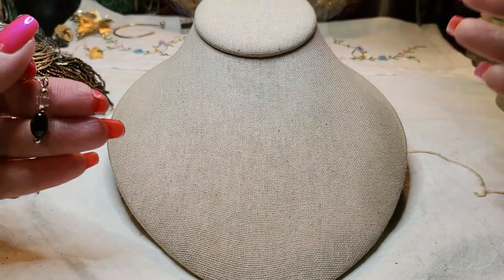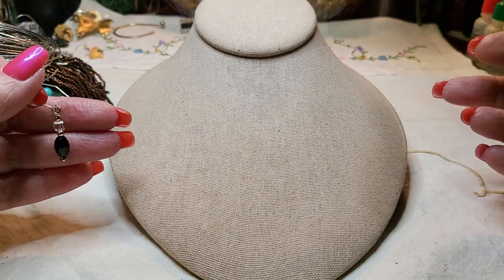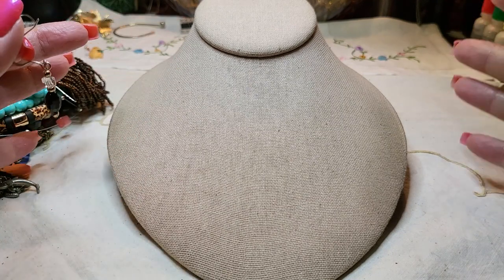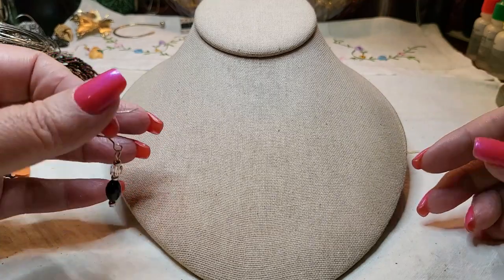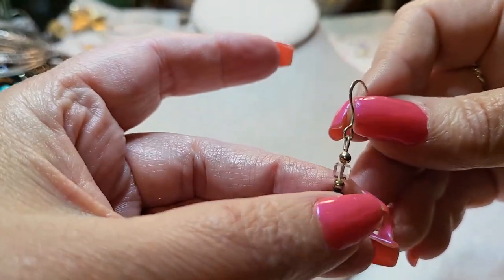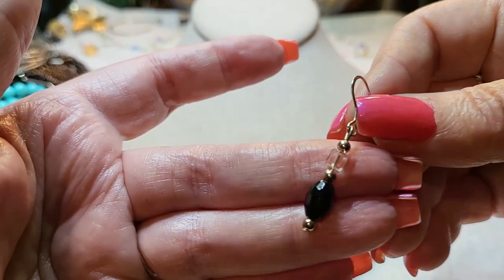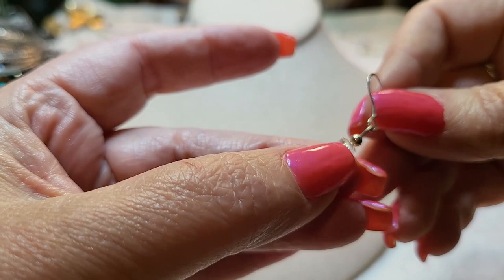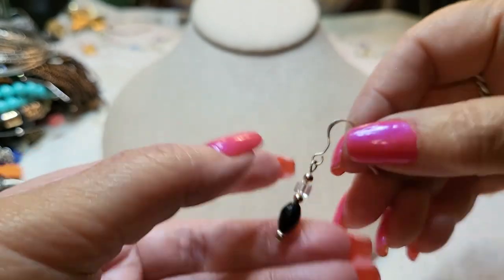By the way, I didn't get all the silver earrings matched up and tested — there was just so much I was overwhelmed. It's going to take me a couple of days and I'll show it maybe in the next video. I promise I'll show it — it's just a lot.